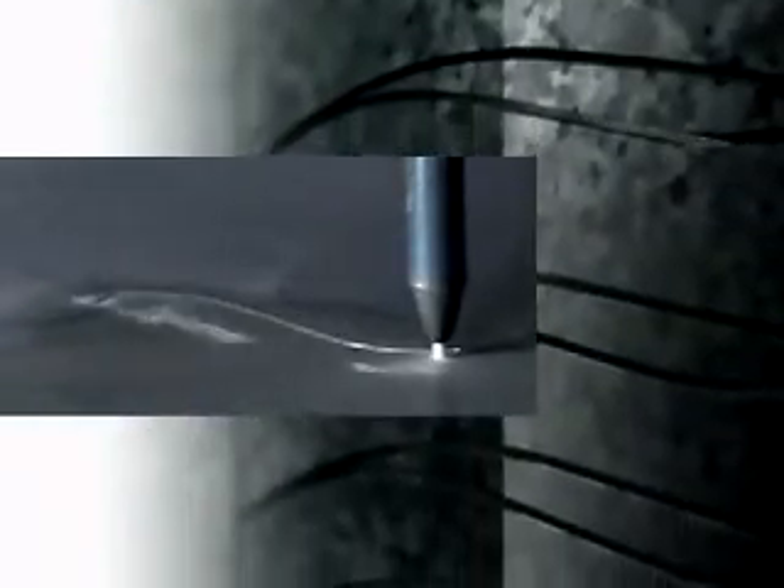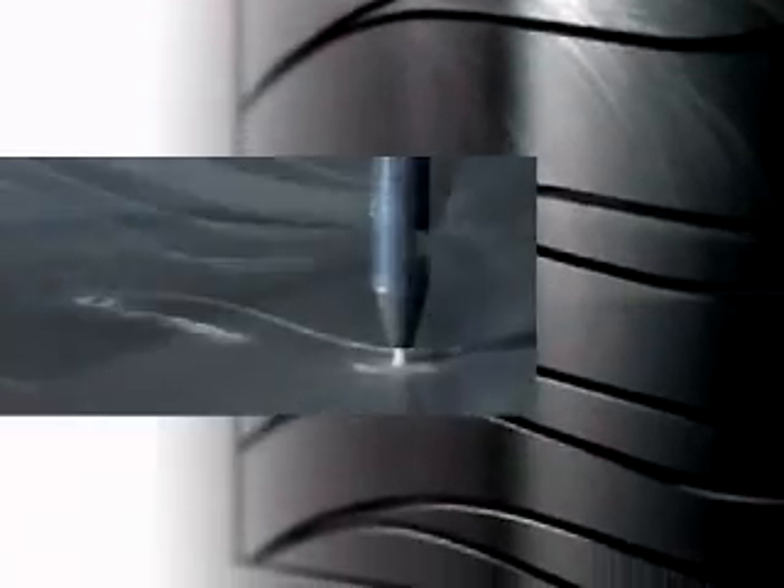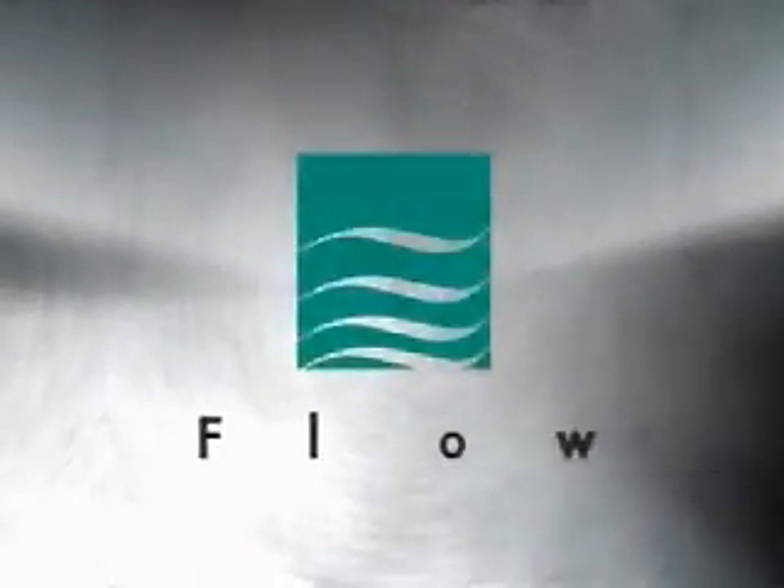Speed and precision together. Now it's possible to have both for any material in any imaginable thickness or shape. Compare and find out for yourself. Dynamic water jet — another step into the future with Flow.